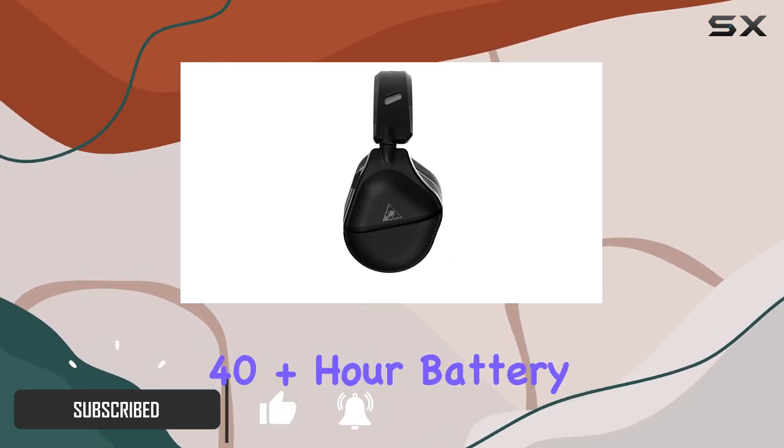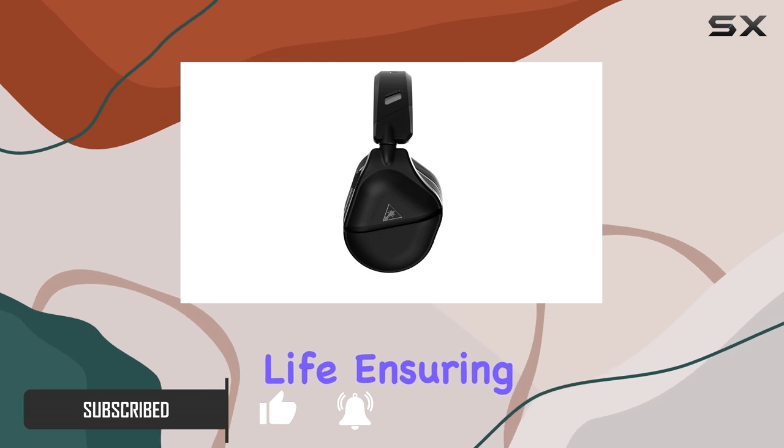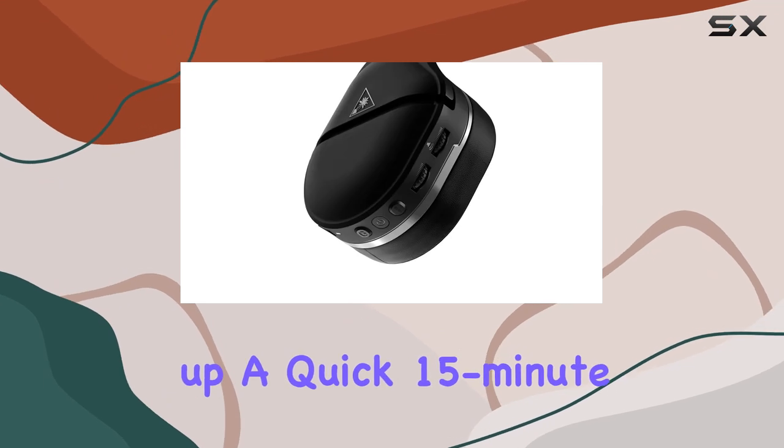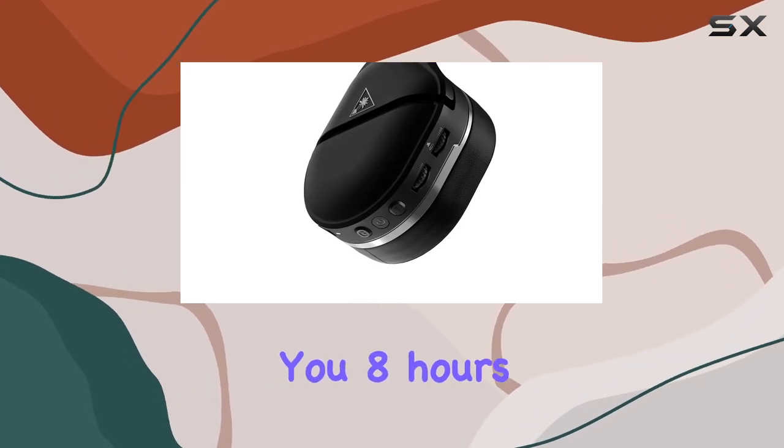This headset boasts an impressive 40-plus hour battery life, ensuring you can game for days without needing to recharge. When you do need to power up, a quick 15-minute charge gives you 8 hours of playtime.